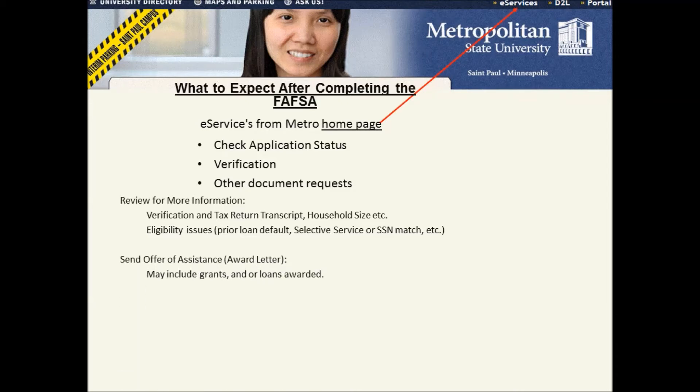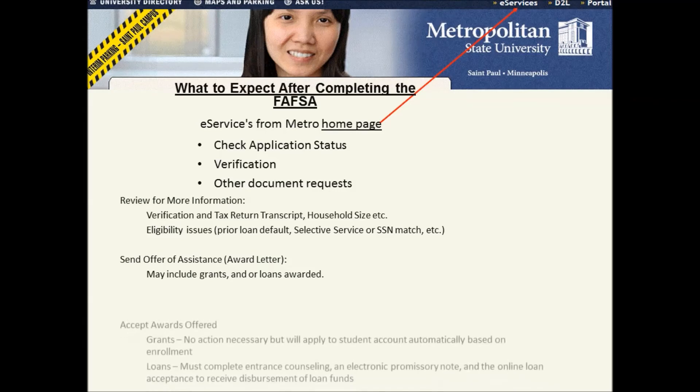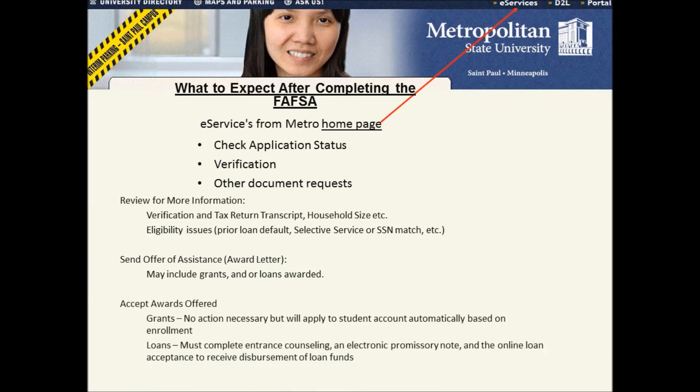You'll find your award letter, which may include grants and/or loans awarded. For grants, no action is necessary — they will apply to your student account automatically based on enrollment. For loans, you must complete entrance counseling, an electronic promissory note, and the online acceptance to receive disbursement of loan funds.